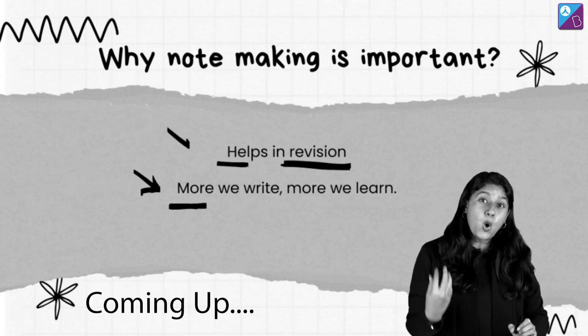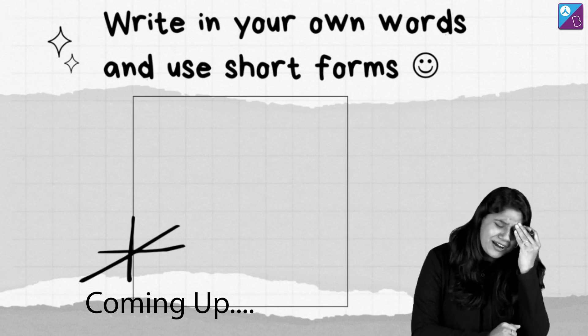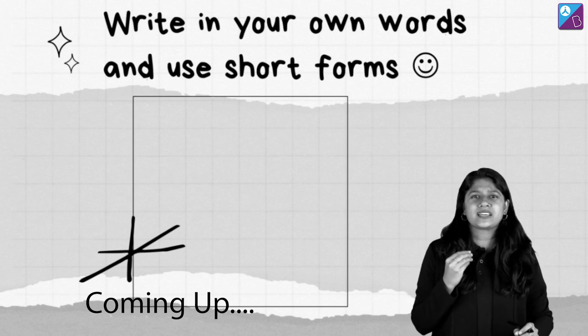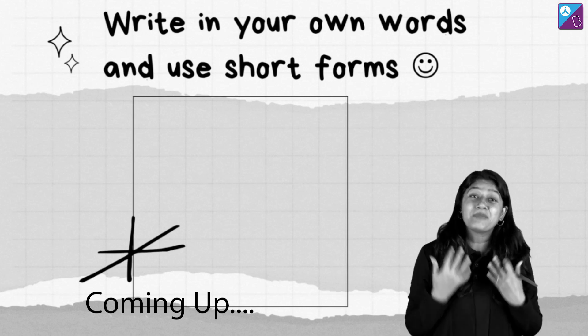It's scientifically proven that the more we write, the more we learn. There are times we feel, why waste the time? Let's just take the xerox. Your friends have made notes and you take the xerox and say that we have a lot of notes. But notes are those that come to us — meaning, notes you truly understand.